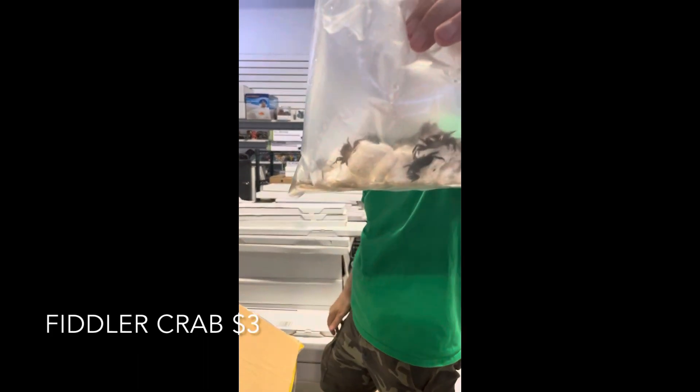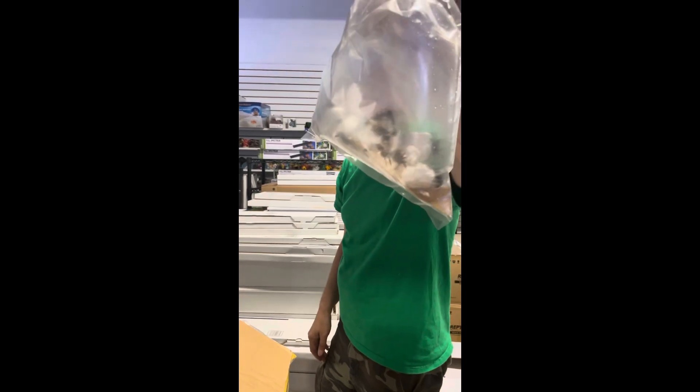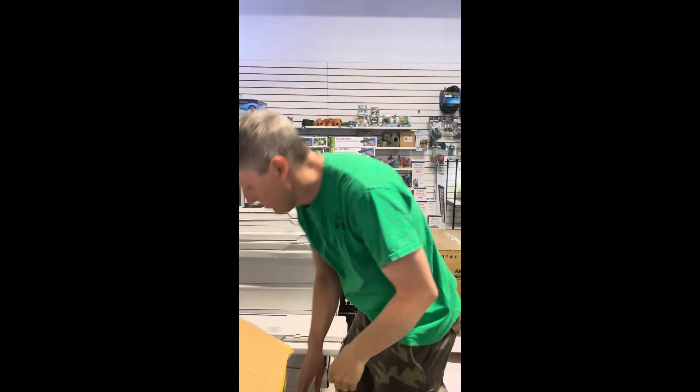Here are some crabs — these are fiddler crabs. Looks like a lot of females in this group — little claws, almost all of them are females. That's unusual, I usually get mostly males.